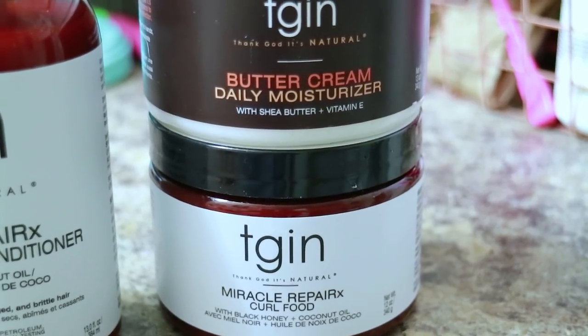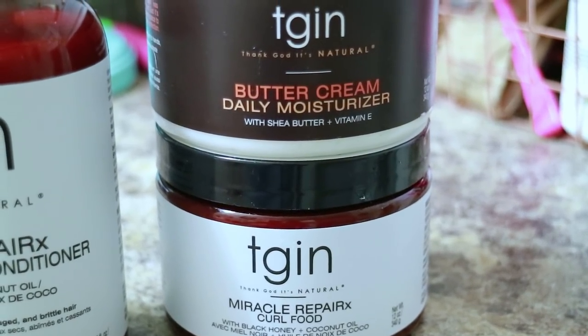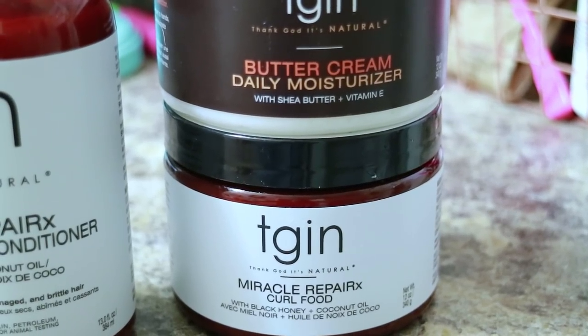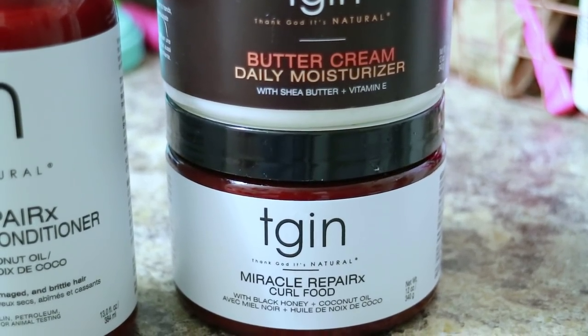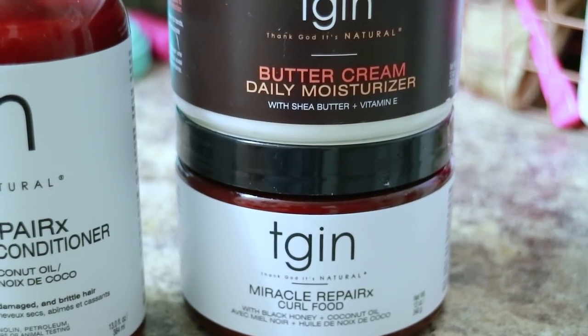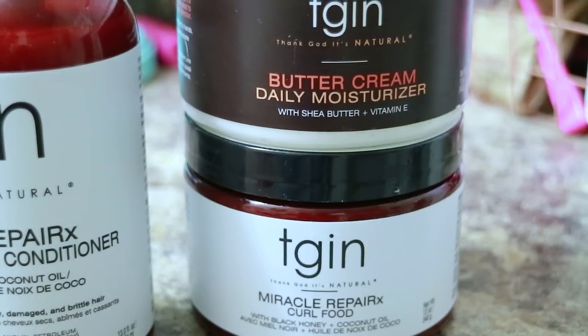Lastly, we have our daily moisturizing creams — the Buttercream and the Curl Food. The claims of these products state that they're hydrating, promote hair growth, improve shine and softness, reduce frizz, and they're both made for styling. The only additional benefit that the Curl Food states is that it restores nutrients in your hair.